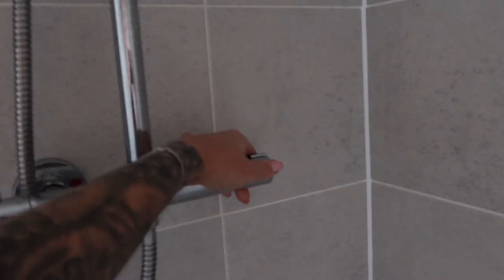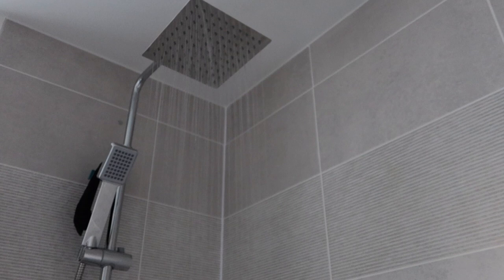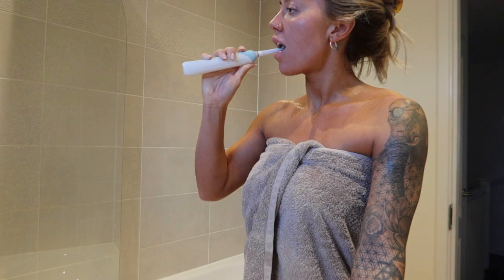I start every single morning with a cold shower. I swear to God, this seems like the hardest thing in the world, but it's something that's absolutely changed my life.